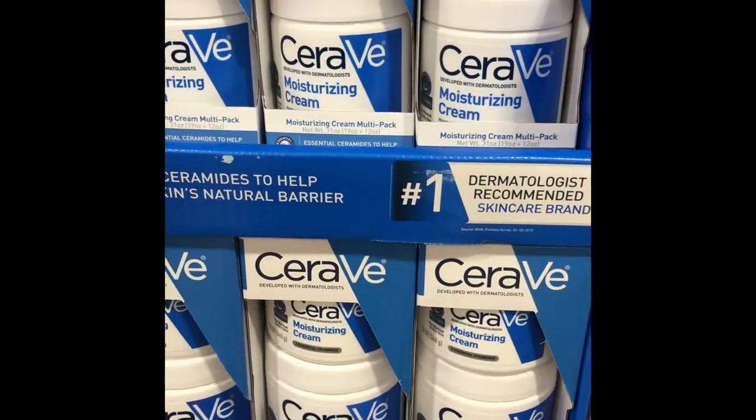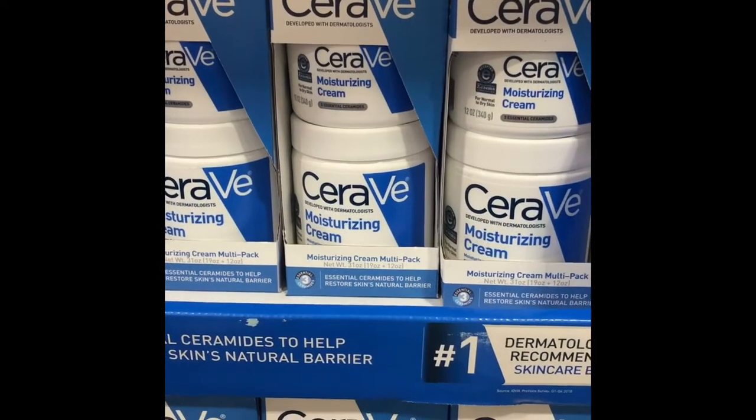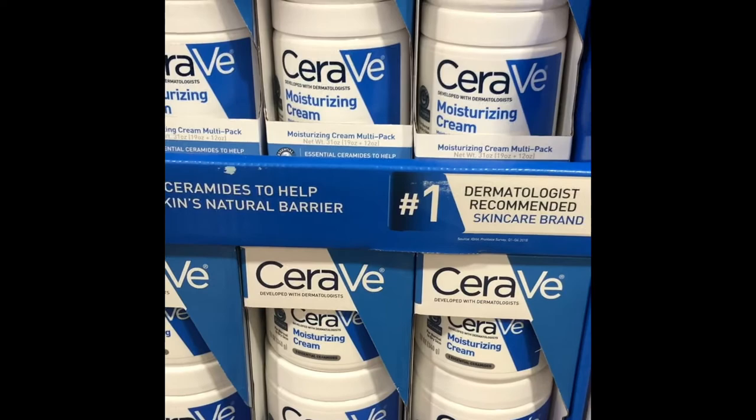Now, CeraVe — who has dry skin during the winter time? This is the number one dermatologist recommended product, and it's a great product overall.